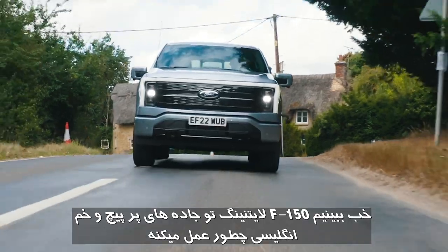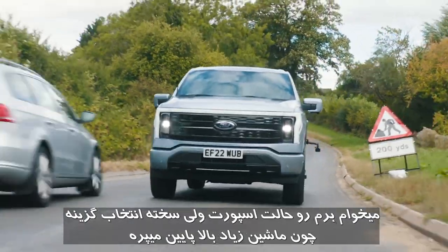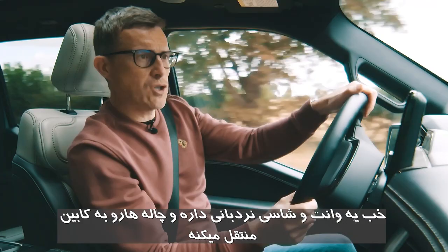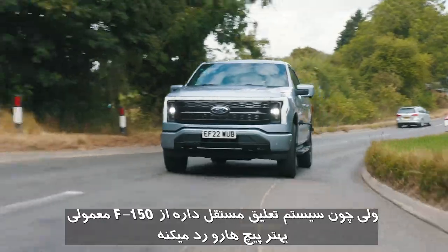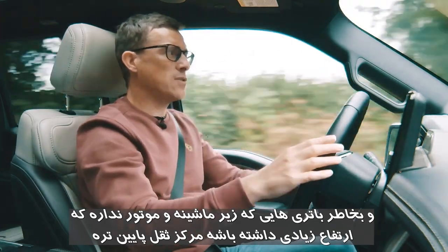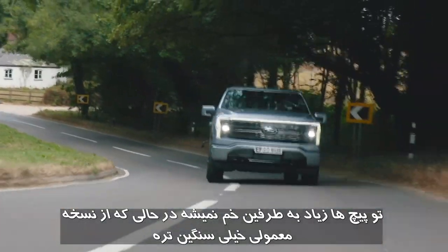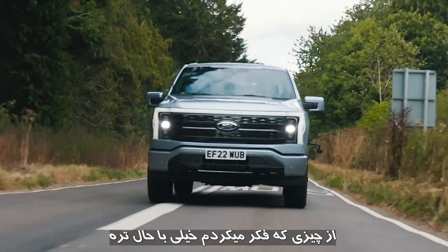On a twisty English country road in sport mode, the ladder-frame chassis does send some shockwaves through the cabin, but the all-round independent suspension means it corners better than a standard F-150 — staying flatter and not skipping as much over bumps. The lower centre of gravity from the batteries being mounted low means it doesn't roll excessively in bends despite being significantly heavier. It's more fun to drive than expected.